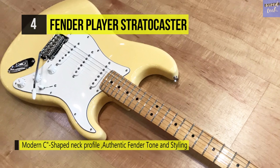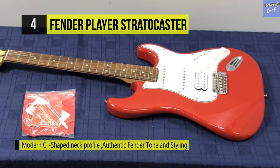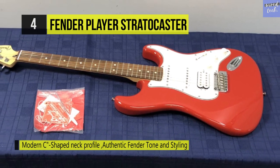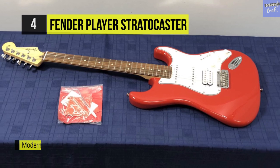The updated two-point tremolo design has smoother travel for enhanced playing feel, while simultaneously giving you rock-solid tuning stability since there's less friction against the post.